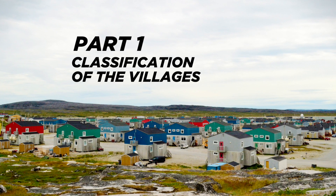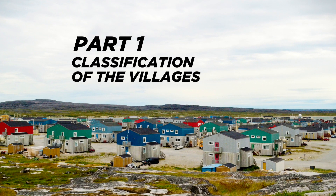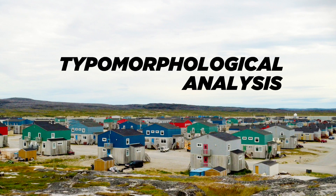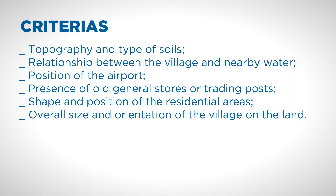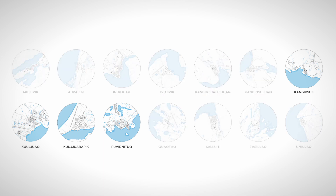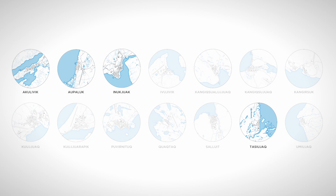This classification of the northern villages of Nunavik is based on their common physical characteristics using a typomorphological analysis. The criteria used are the topography, the type of source, the relationship between the villages and the nearby water, the position of the airport, the presence of old general stores or trading posts, the shape and position of the residential area, as well as the overall size and orientation of the village on the land.